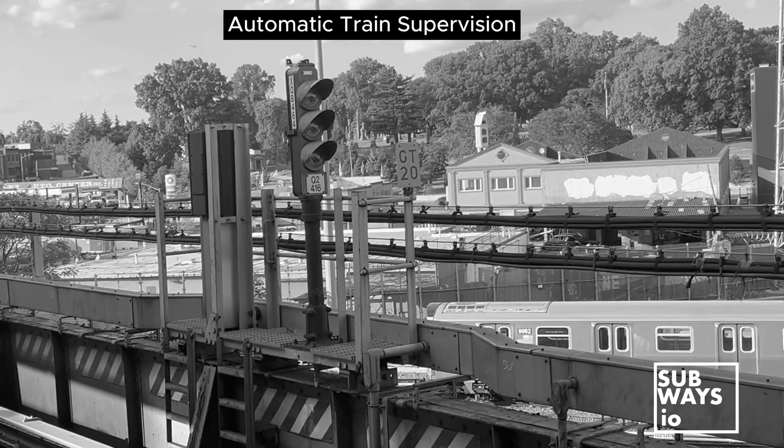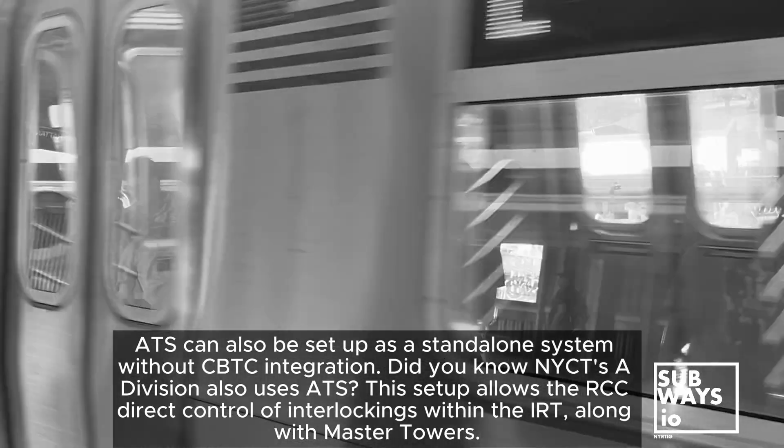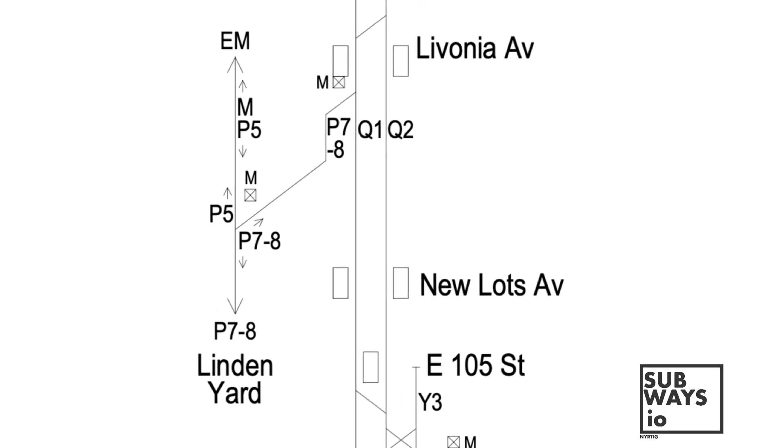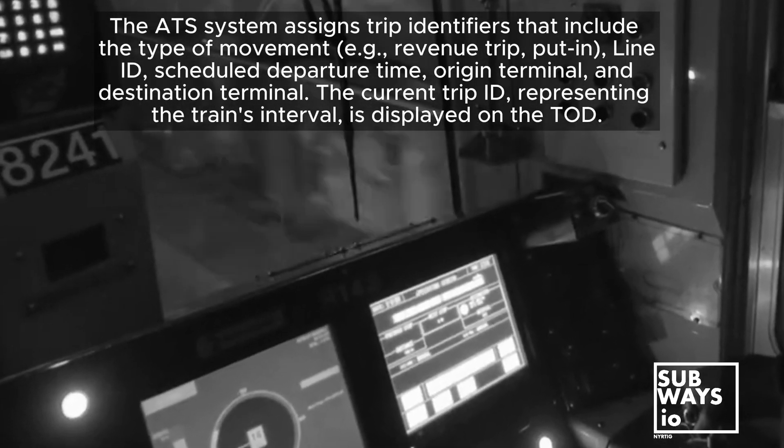Next up, ATS, or Automatic Train Supervision. This is like the control tower for the entire CBTC system. It keeps track of all the trains, makes sure they're running on time, and can even control the switches and signals remotely.